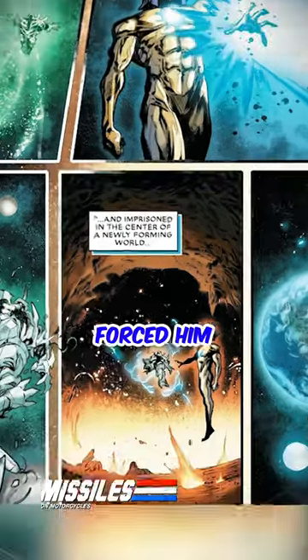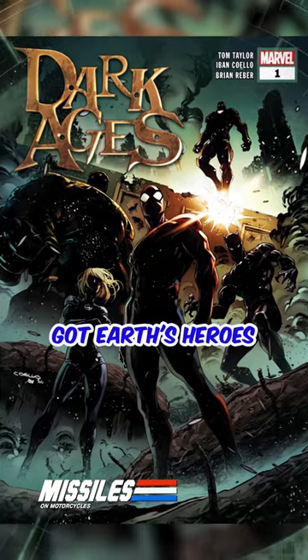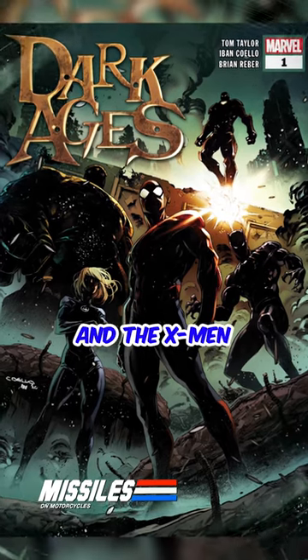The Living Tribunal forced him into the Earth's core and locked him away. He's awakened again. Fortunately, now you've got Earth's heroes — Spider-Man, the Avengers, and X-Men.